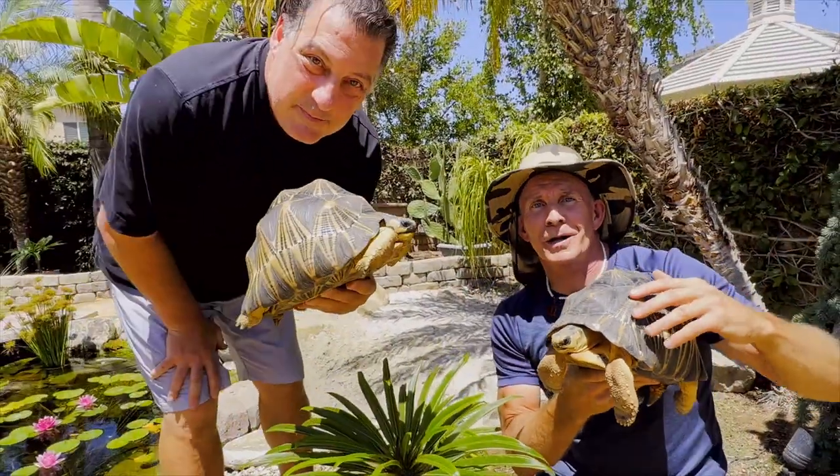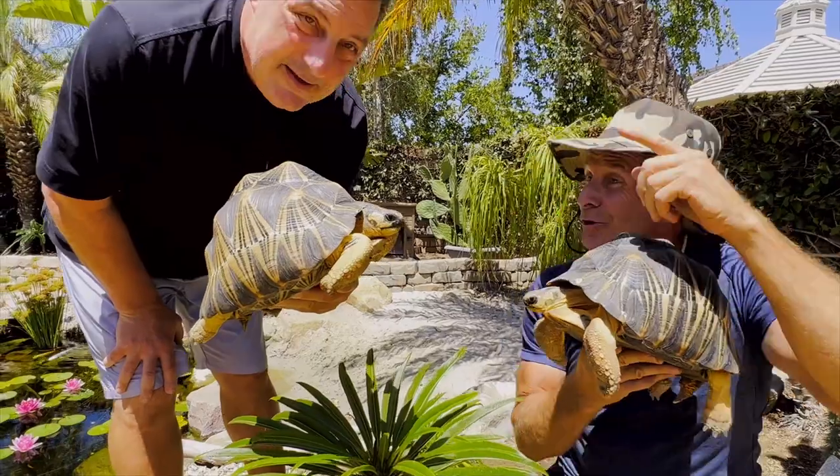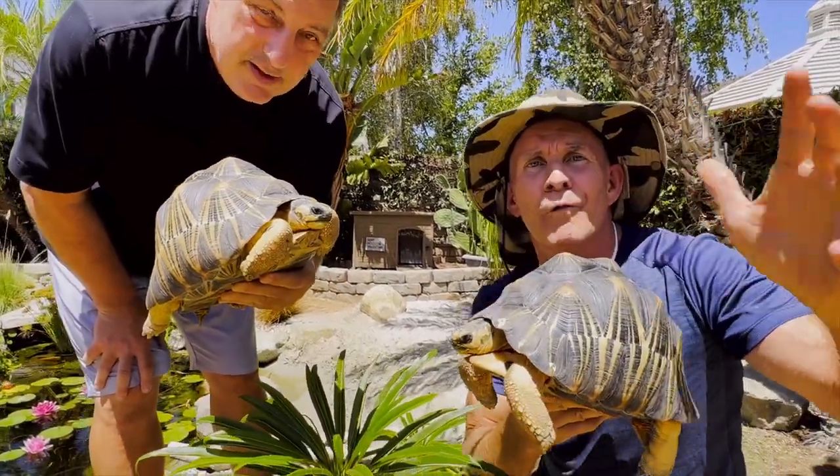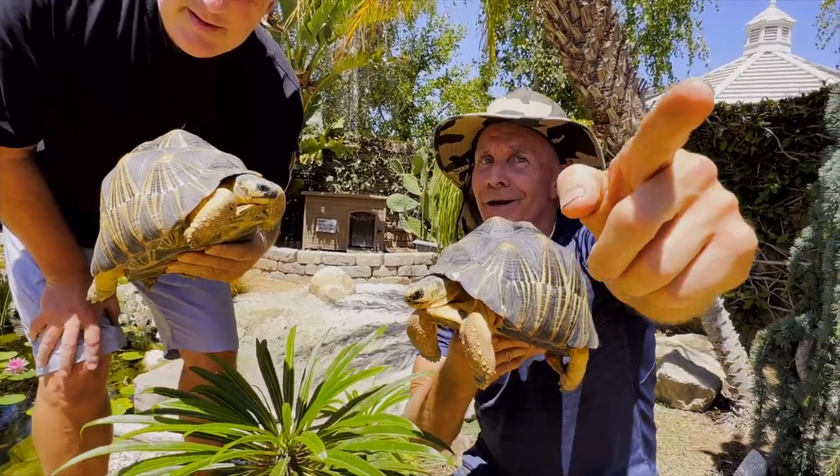You're in for a treat because we're going to learn all about these tortoises — critically endangered. We'll learn how he cares for them, his whole family does. It's incredible. So keep watching because here it comes.